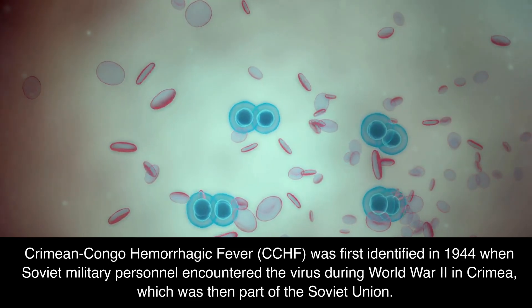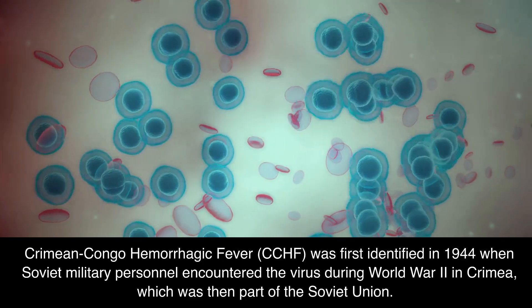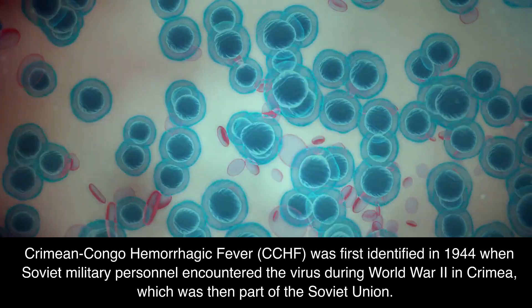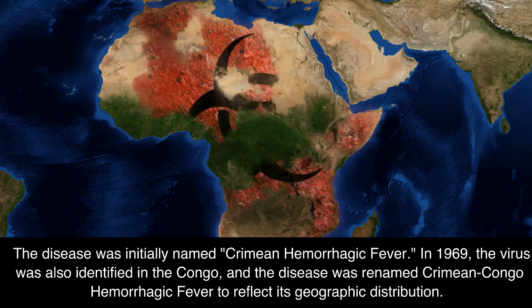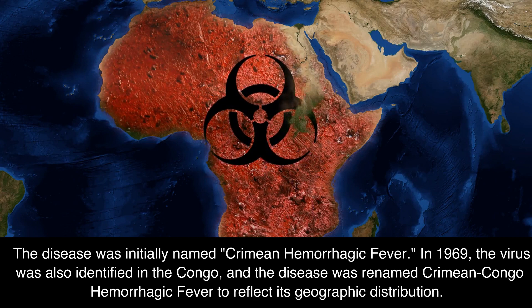Crimean-Congo Hemorrhagic Fever, CCHF, was first identified in 1944 when Soviet military personnel encountered the virus during World War II in Crimea, which was then part of the Soviet Union. The disease was initially named Crimean Hemorrhagic Fever. In 1969, the virus was also identified in the Congo, and the disease was renamed Crimean-Congo Hemorrhagic Fever to reflect its geographic distribution.